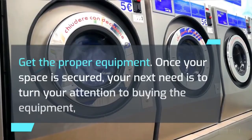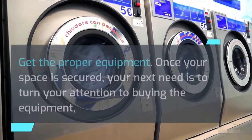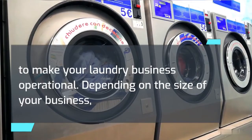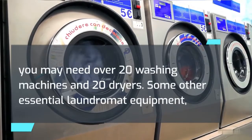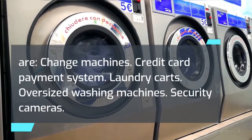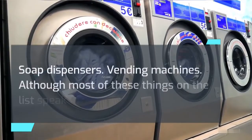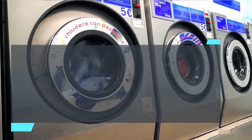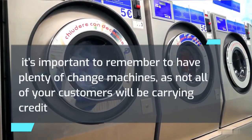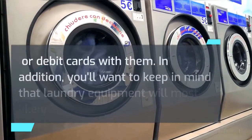Get the proper equipment. Once your space is secured, your next need is to turn your attention to buying the equipment to make your laundry business operational. Depending on the size of your business, you may need over 20 washing machines and 20 dryers. Some other essential laundromat equipment includes: change machines, credit card payment system, laundry carts, oversized washing machines, security cameras, soap dispensers, and vending machines. It's important to remember to have plenty of change machines, as not all of your customers will be carrying credit or debit cards with them.